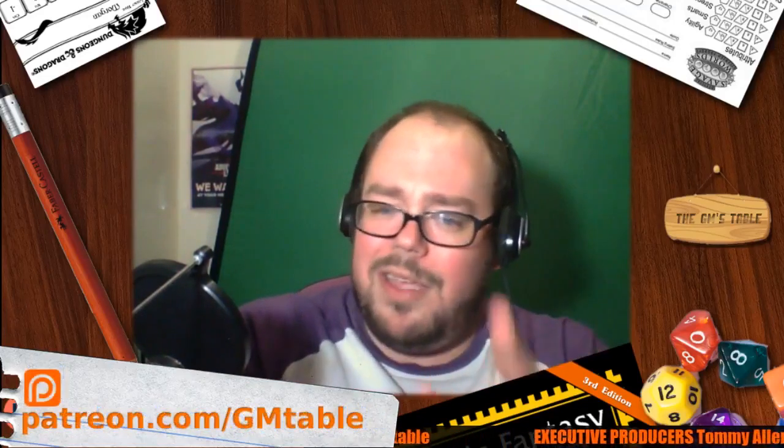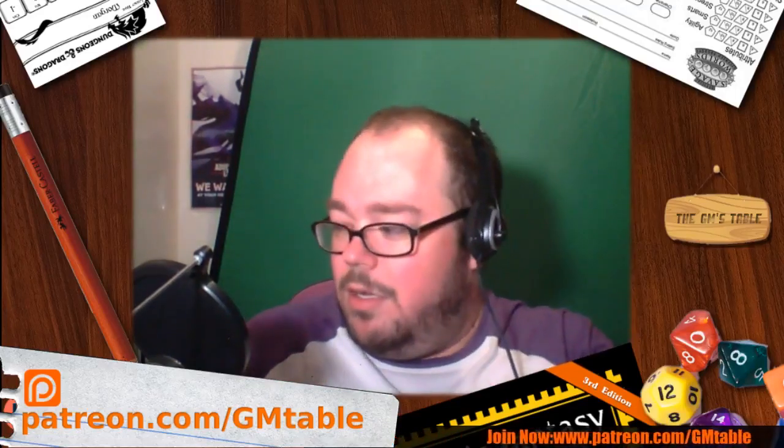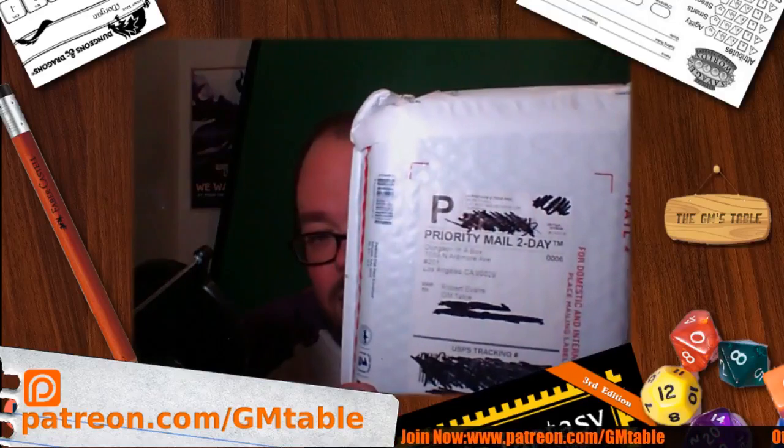Hey guys, welcome to the GM's Table. I am so excited right now. If you recognize this shirt, it's because it was in a bunch of my RPG a Day videos — I just finished recording them. This is really big. I've been waiting a month for this to happen, not for RPG a Day to finish — it's August 19th — I've been waiting a month to get a package in the mail. I've blocked out some personal info because I don't want to throw my address up, but what is this, you might ask?